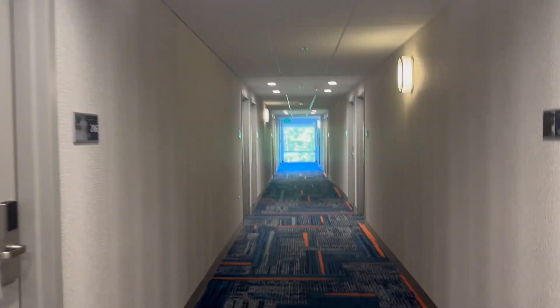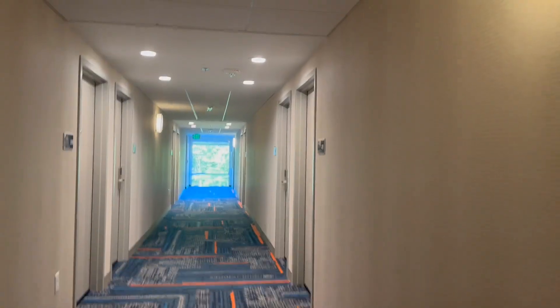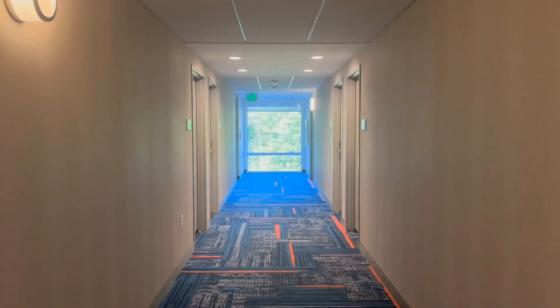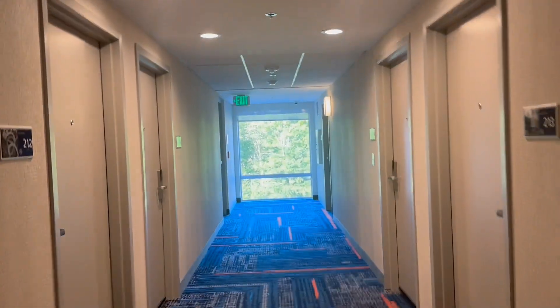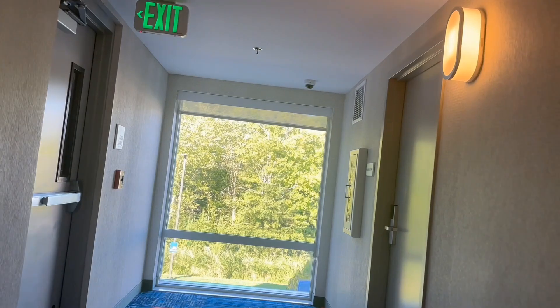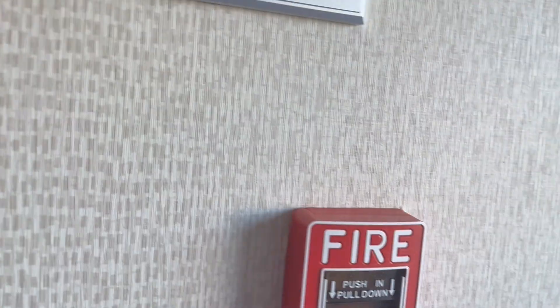I'm not sure exactly when this one opened, but this was not here when we filmed the hotels in Danville before. The Hampton that I filmed then was a three-story — that's a Quality Inn now — about a block away from here.